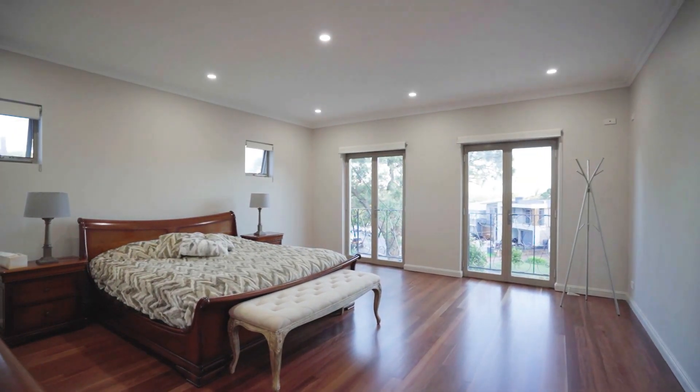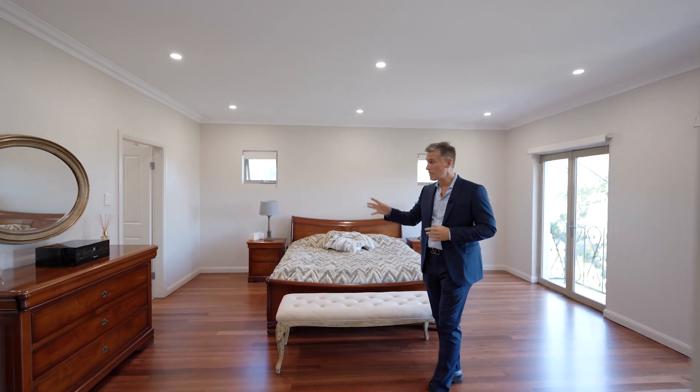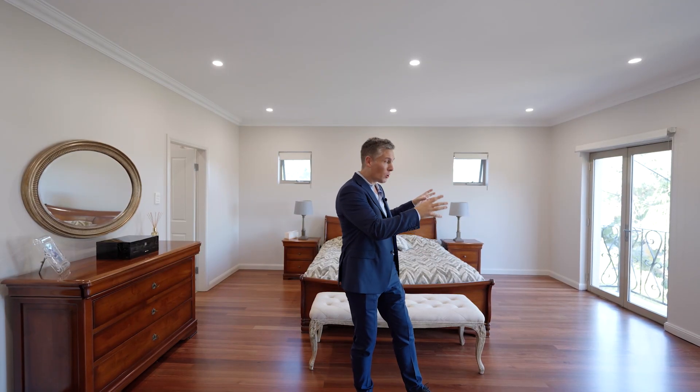We've got six double-sized rooms and look at the size of this master — it's absolutely enormous. Generous-sized ensuite as well as a full-size walk-in robe, and what really sets the home off are these gorgeous Juliet balconies.